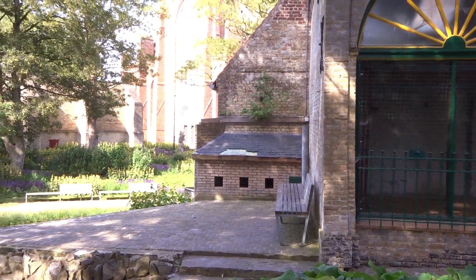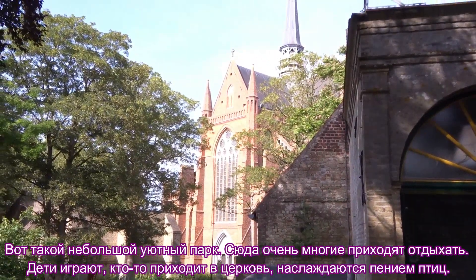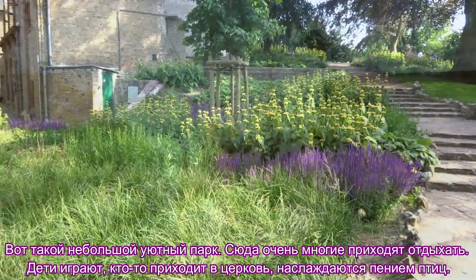Such a small, cozy park. Many people come here to rest. Somebody comes to the church, and everybody enjoys the singing of the birds.